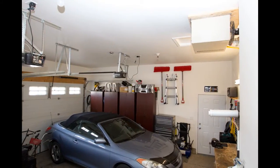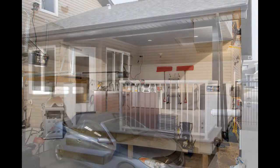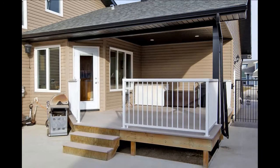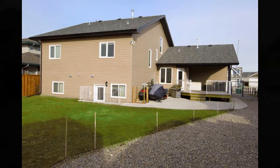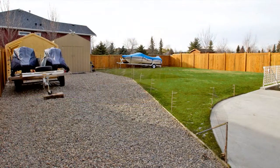The oversized 24 by 26 attached heated garage, maintenance-free deck, and large backyard with views of the golf course and space for RV storage makes this home a perfect 10.